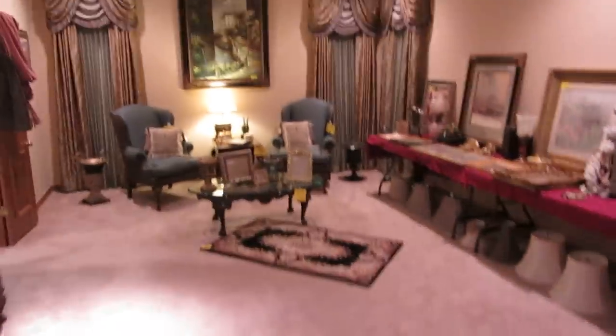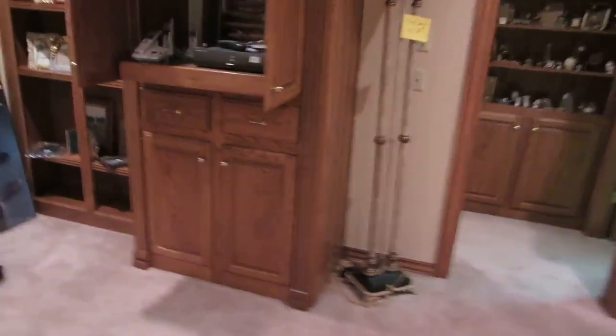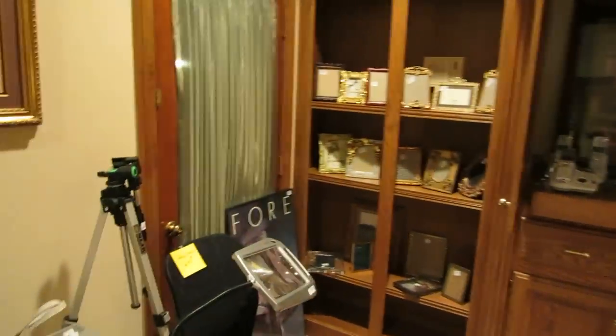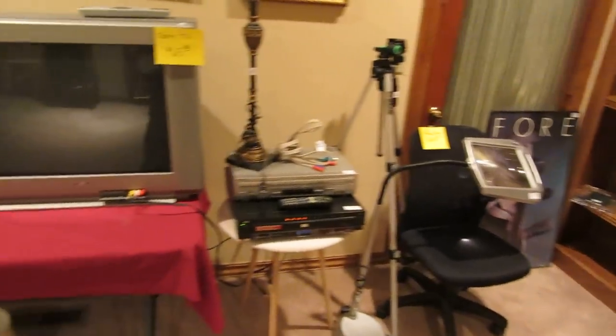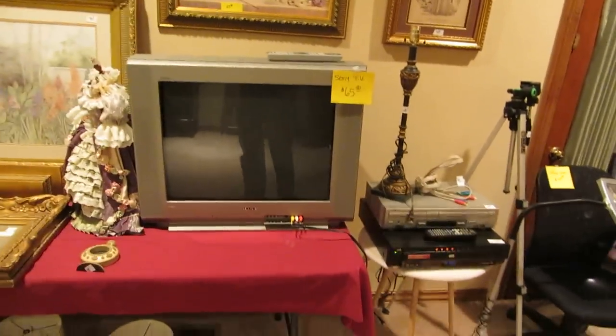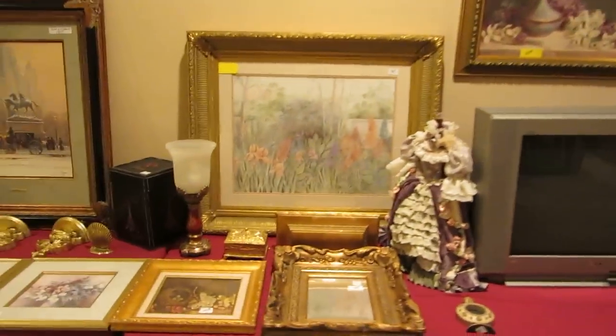Then into the master bedroom. In the master we have this torch lamp. There are also tons and tons of picture frames — here and at probably four other places in the house on the shelves — all nice and newer. We have two DVD players and a Sony Trinitron TV that does work, with the DVD players hooked up to it. Lots more artwork as well.